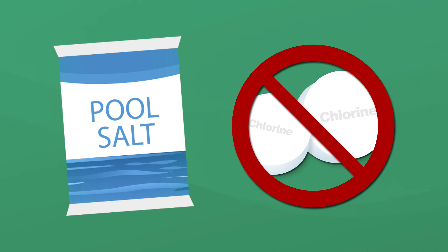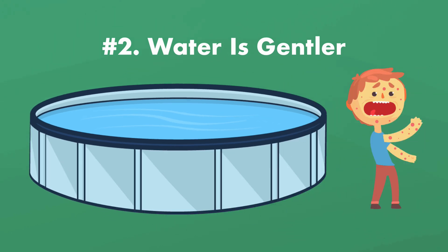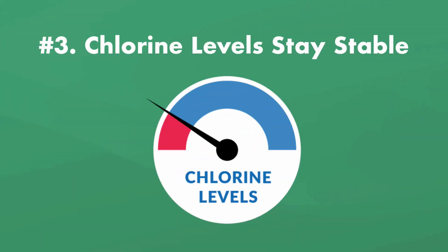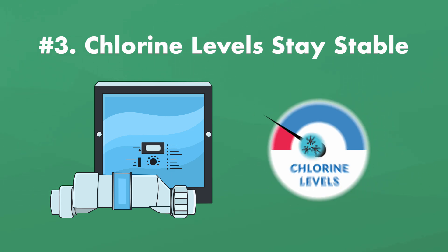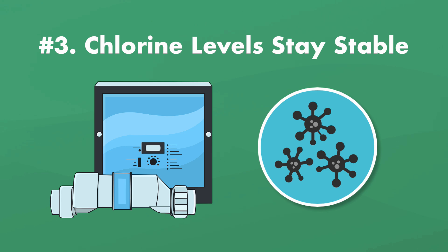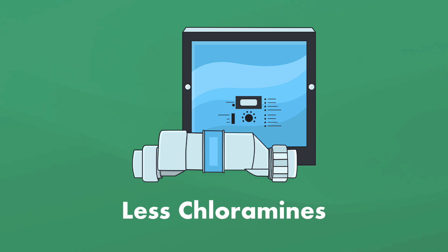A saltwater pool can be worth it just to never have to add chlorine again. Two: the water is gentler and smoother. Saltwater pools have a smoother, silkier water, and some people who are normally irritated by chlorine pools find saltwater pools to be much gentler. Three: the chlorine levels stay stable. Because the saltwater generator monitors and releases a slow, steady output of chlorine, the chlorine levels stay consistent. And since the chlorine levels are consistent, saltwater pools can avoid problems like algae and cloudy water. Fewer drops in chlorine levels also means fewer chloramines, which is a chlorine byproduct that causes that nasty chlorine-like smell in pools.